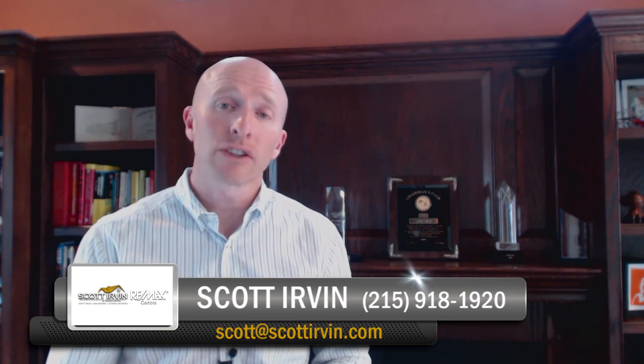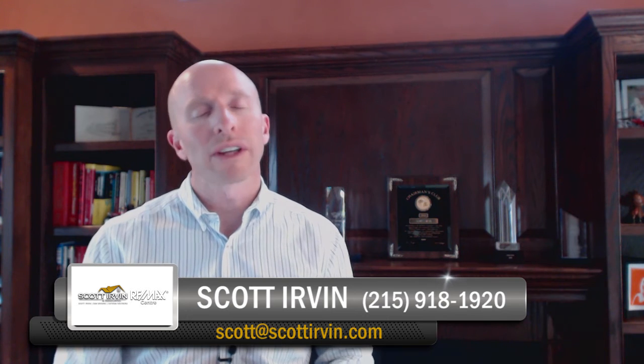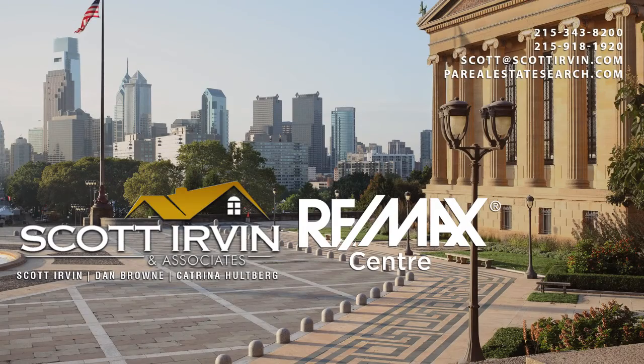I hope you find this video blog was useful to you. And if you need any help or have any additional questions, please give us a call at 215-918-1920 or email us at scott@scottirvin.com. Thank you for visiting our video blog, and we look forward to hearing from you real soon. We'll see you next time.